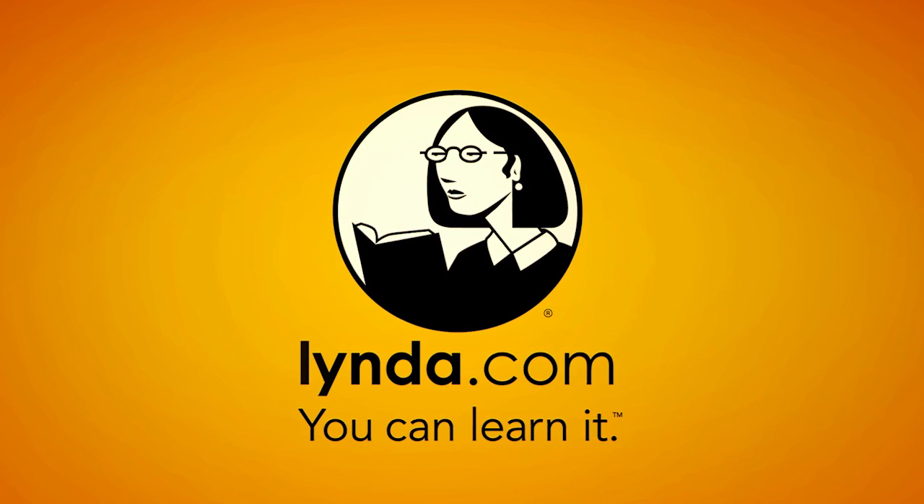This episode of Android Authority is brought to you by lynda.com. Go to lynda.com/android to start your free trial.